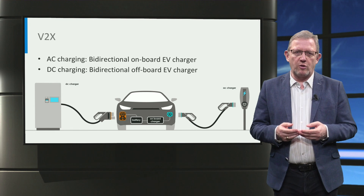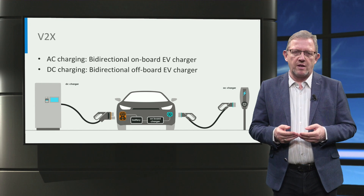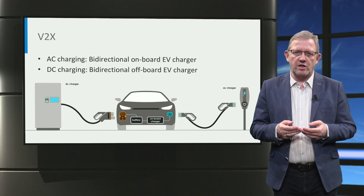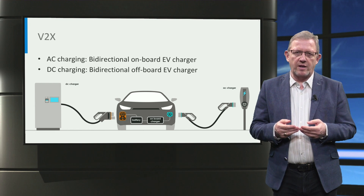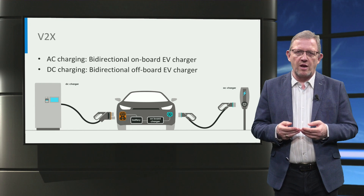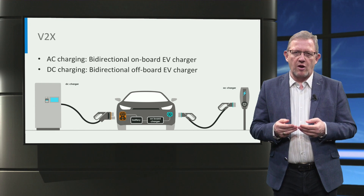Finally, it is important to note that vehicle-to-grid is currently not possible using AC chargers, due to technological limitations. This is because a bidirectional on-board charger is needed for vehicle-to-grid, but most current electric vehicles only have unidirectional on-board chargers. Further, V2X requires higher levels of communication between electric vehicle and charger, and this is not fulfilled by the simple pulse-width modulation communication in Type 1 and Type 2 AC chargers. Hence, bidirectional off-board DC chargers are used for vehicle-to-grid applications, using PLC or CAN communication.